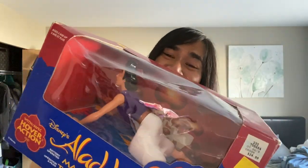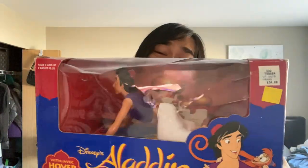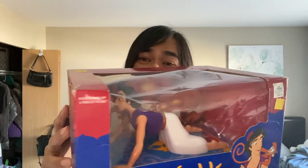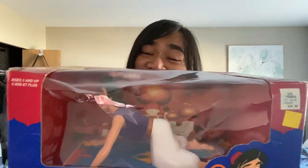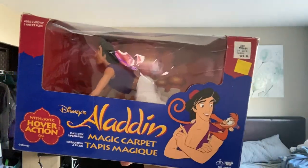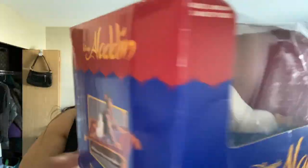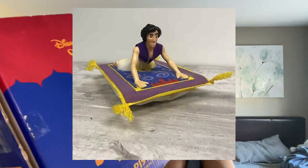I kind of want to find a strap so that it could be crossbody because these sell better with a crossbody strap. I don't know if it was supposed to come with one or if it was just a shoulder strap bag, but it's in great condition.